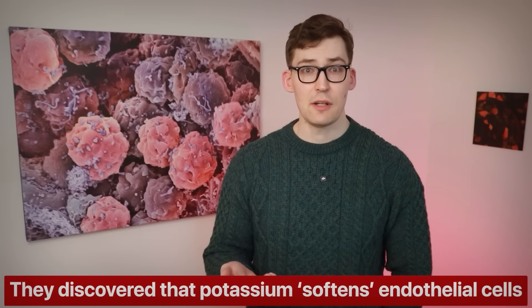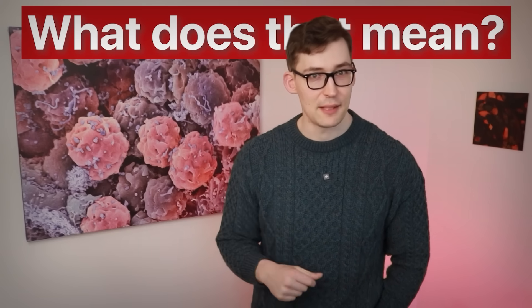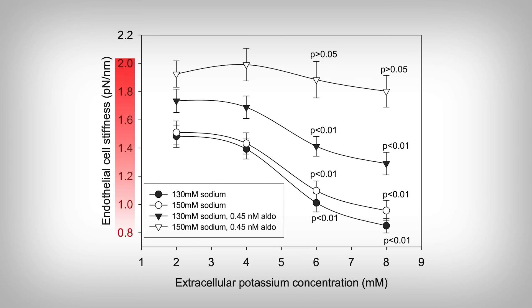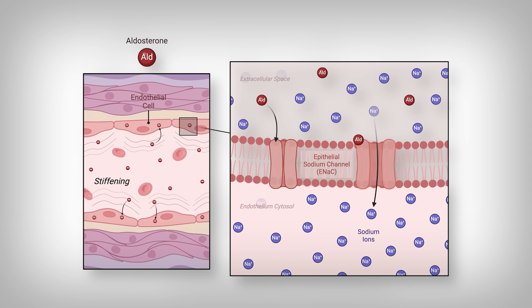They discovered that potassium softens endothelial cells. Looking at the data, we see endothelial cell stiffness on the vertical axis — the higher the number, the greater the stiffness. There are four different conditions the cells are exposed to: different levels of sodium and the addition of a blood pressure hormone, aldosterone. Generally, when aldosterone binds to endothelial cells, it promotes activation of the sodium channels, which allows sodium into the cell, increasing water retention and cell stiffness. However, with increasing potassium levels added to the cells — indicated on the horizontal axis — cell stiffness was reduced, softening the cells.